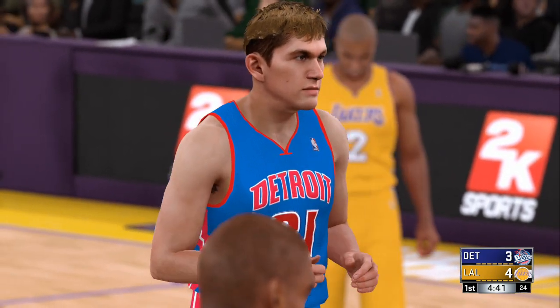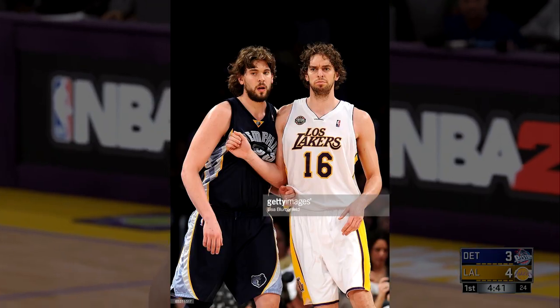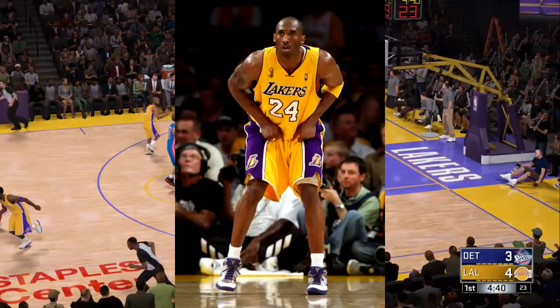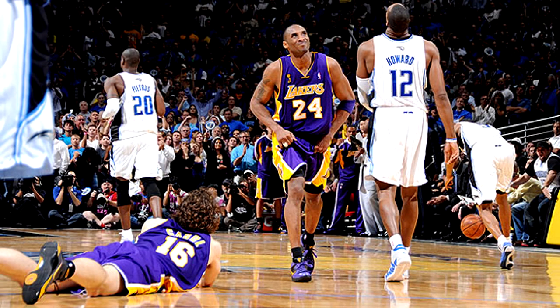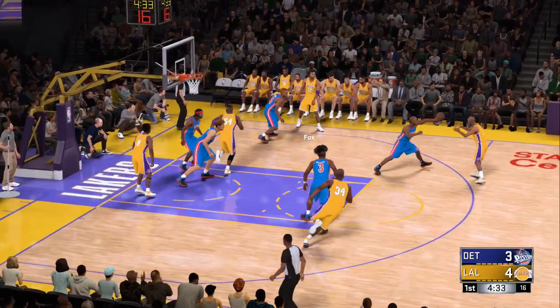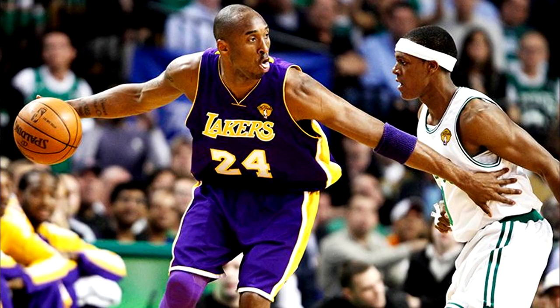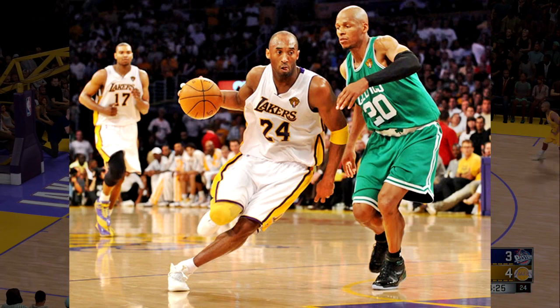In 2009, the Noche Latina Los Lakers jerseys were introduced for many teams, and this was the Los Lakers version. Also, in 2009, the Lakers went to the Finals again and featured the O'Brien Trophy on their home, away, and Sunday whites, just like before. Again, in 2010, the Lakers went to the Finals, but this year the Finals patch actually replaced the NBA logo and looked a little bit different as well. They wore their home, away, and Sunday whites again this year.